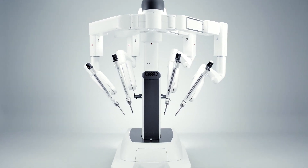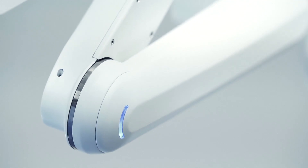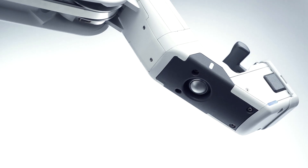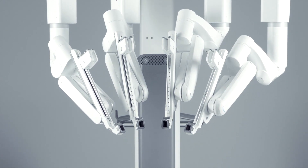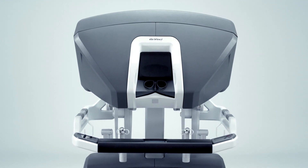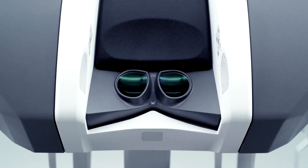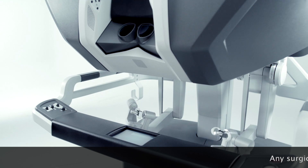The robot has been one of the major advances in operative surgery and particularly urological surgery over recent years. The robotic platform allows us to perform complex, minimally invasive procedures in a more accurate way than we have been able to do before.